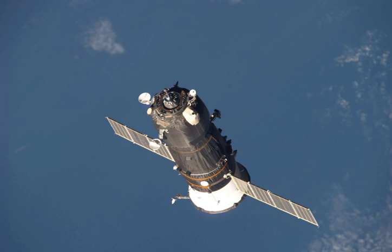Cosmonaut Oleg Kotov used the backup TORU system to manually control the rendezvous and docking, setting a record for the furthest distance a Progress spacecraft was flown under manual control. The Progress M03M spacecraft, which had previously been occupying the Pirs docking port, departed on 22 April 2010 to make way for Progress M05M.